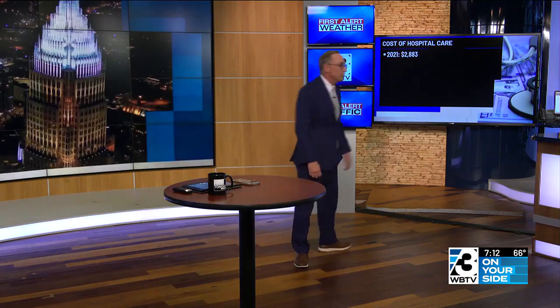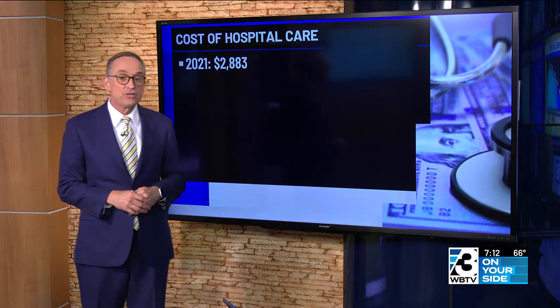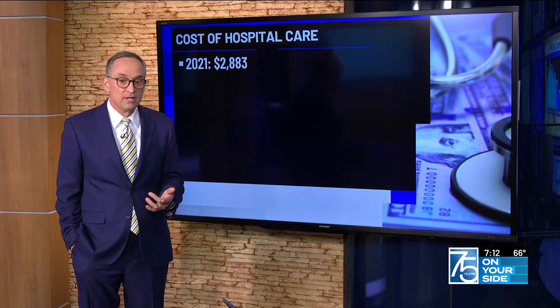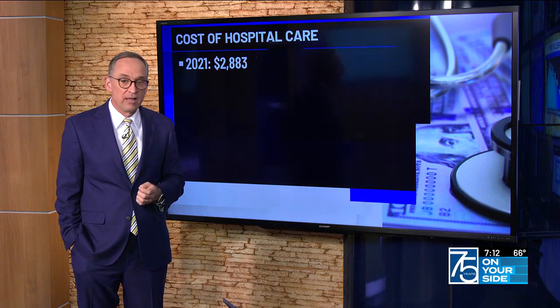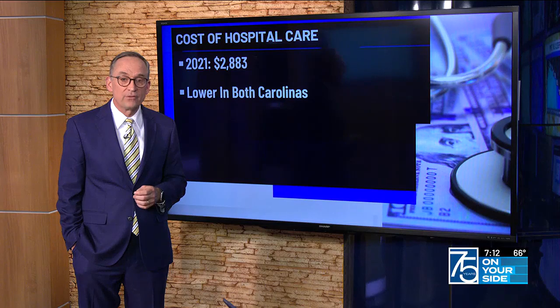There are at least 118 licensed hospitals across North Carolina, according to data from the state. A study from the Kaiser Family Foundation found the average cost of a hospital stay per day in the U.S. was just over $2,800 in 2021 — and that amount was lower for both North and South Carolina.